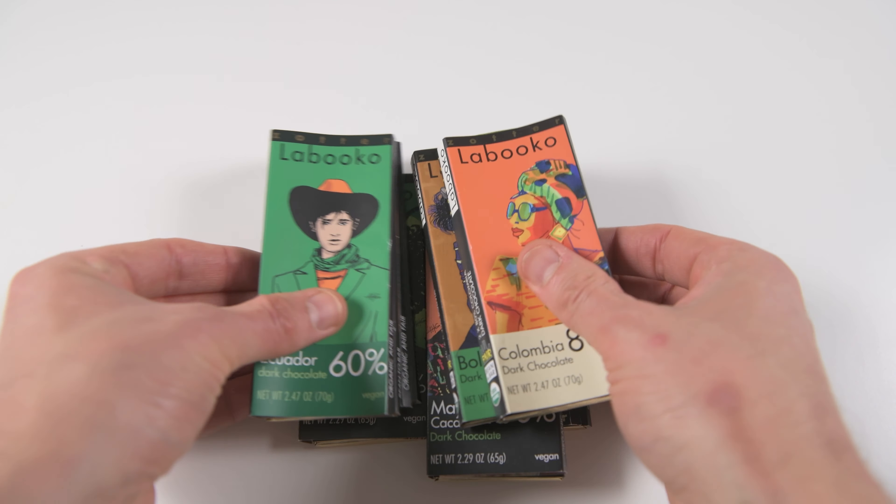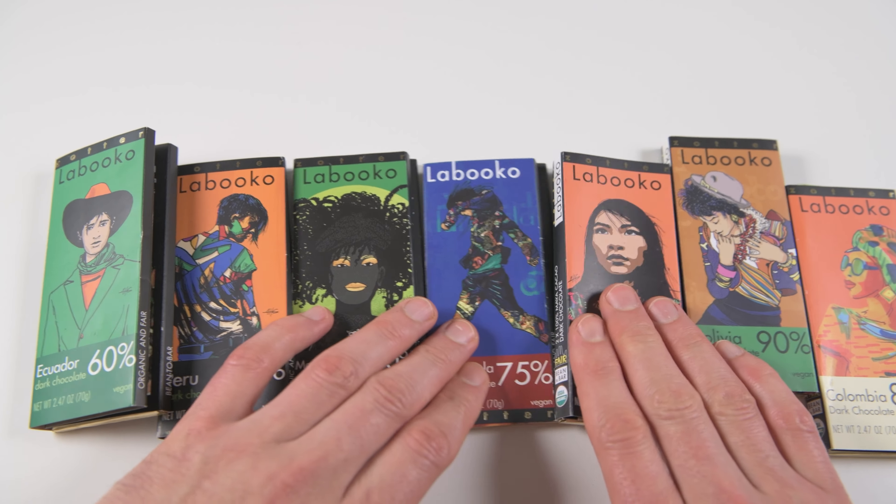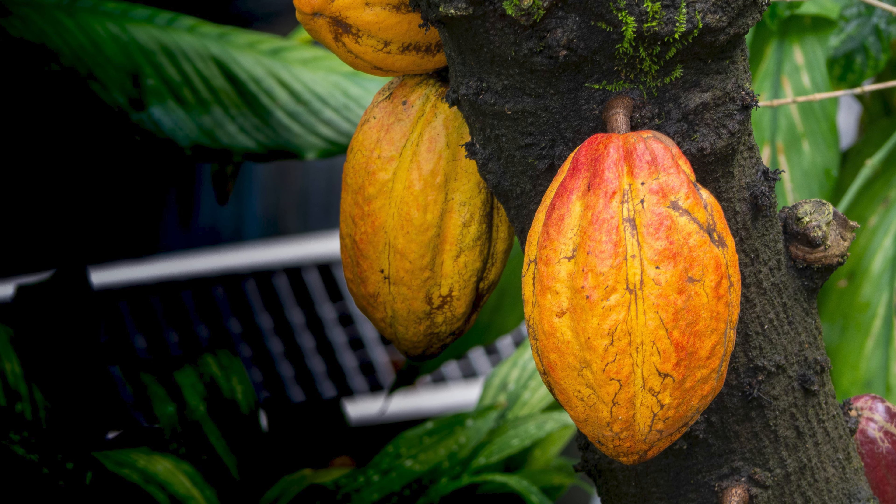In this video we will review chocolate by an Austrian company called Zotter. Zotter specializes in producing fine varieties of chocolate derived from cocoa sourced from different countries.